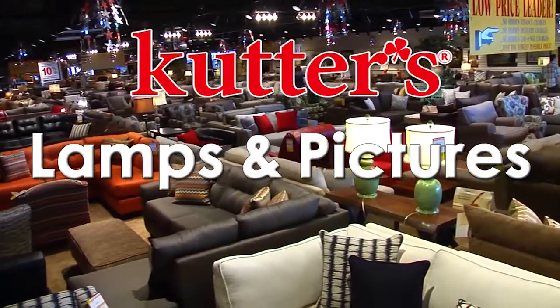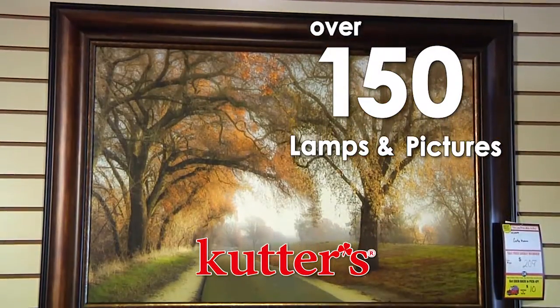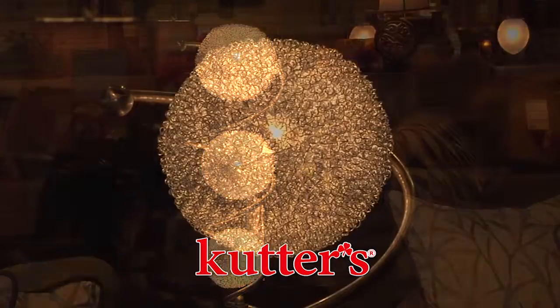When it comes time to put the finishing touches in your home, think Cutters Furniture. With over 150 pieces including framed artwork, oil paintings, mirrors, lamps, and floor lamps, you're sure to find that final accessory to finish out your room.